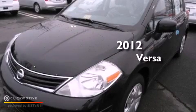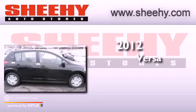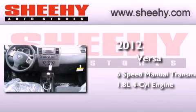This is a brand new 2012 Nissan Versa. This compact has a six-speed manual transmission and an inline four-cylinder engine.